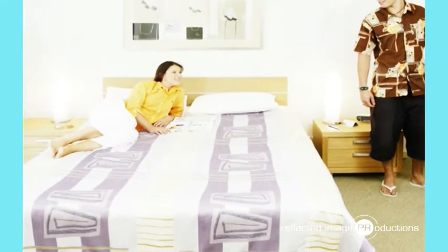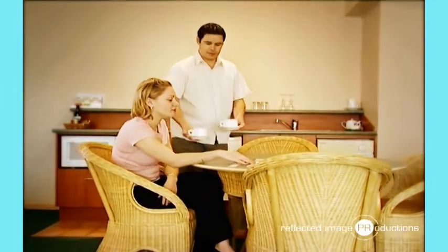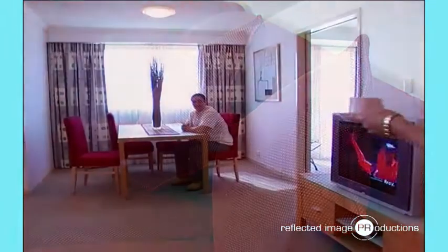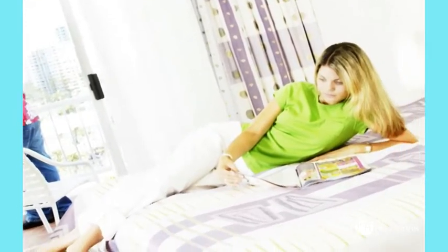One and two bedroom apartments boast a spacious lounge and dining area, and kitchen facilities include microwave, toaster, dishwasher and cook tops. Our apartments are perfect for couples and families staying a little longer. A range of bedding configurations are available to suit your needs.